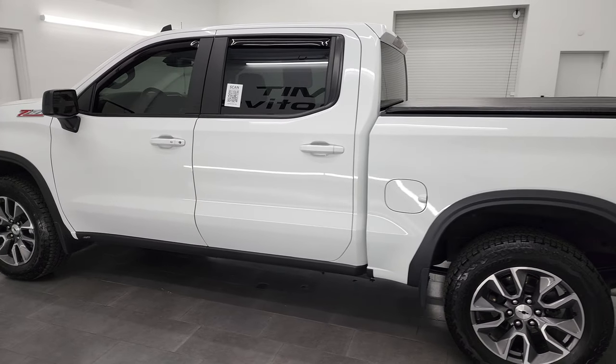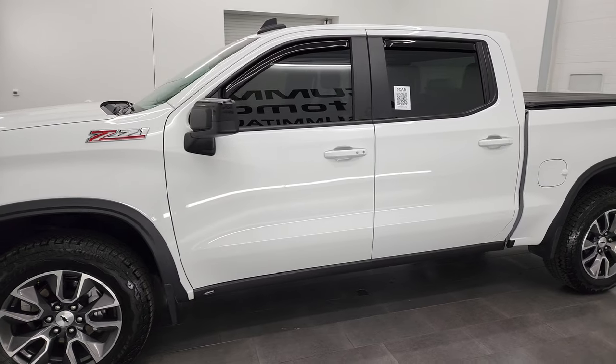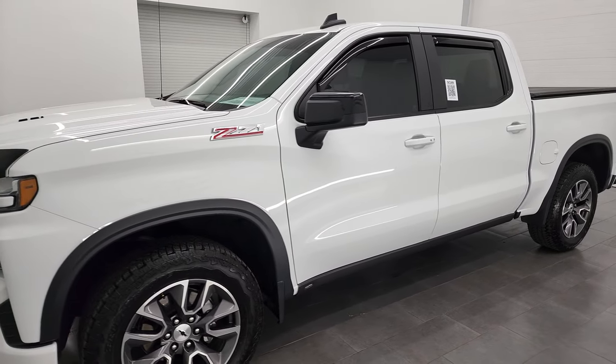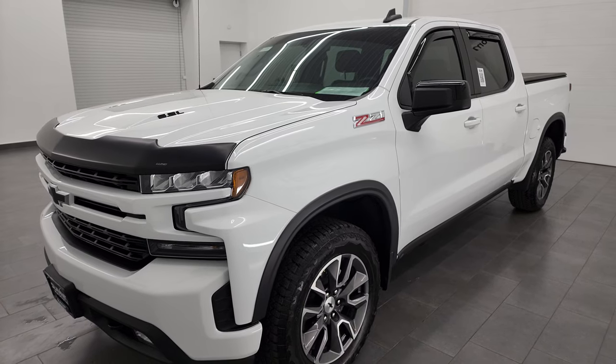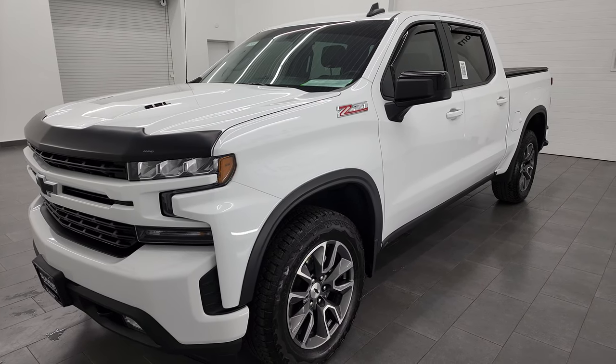This 2022 Chevy Silverado has the 6.2 liter V8 gas engine. It puts out 420 horsepower. It's paired up with the 10-speed automatic transmission. It's going to get you 18 miles per gallon on the highway and 14 city.